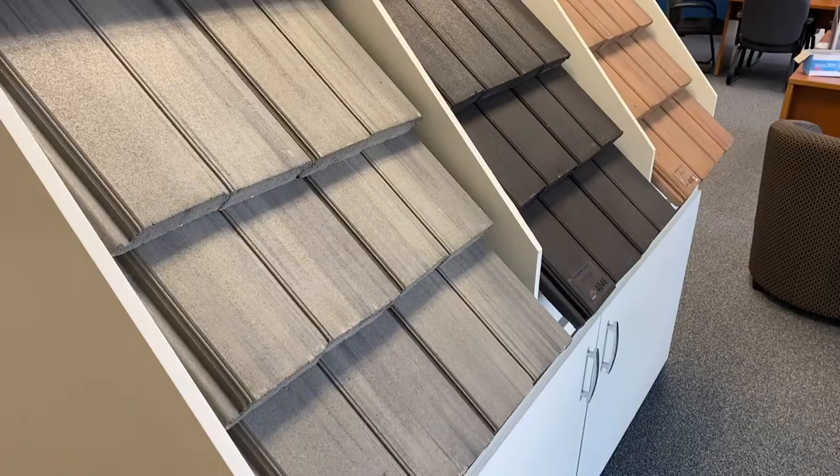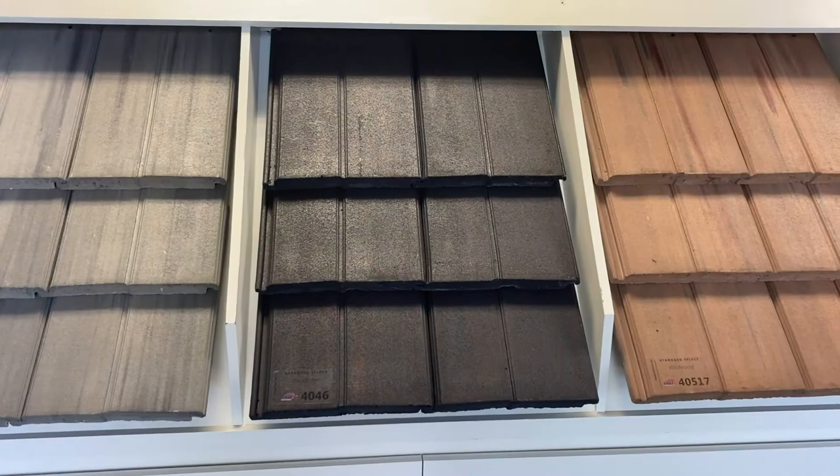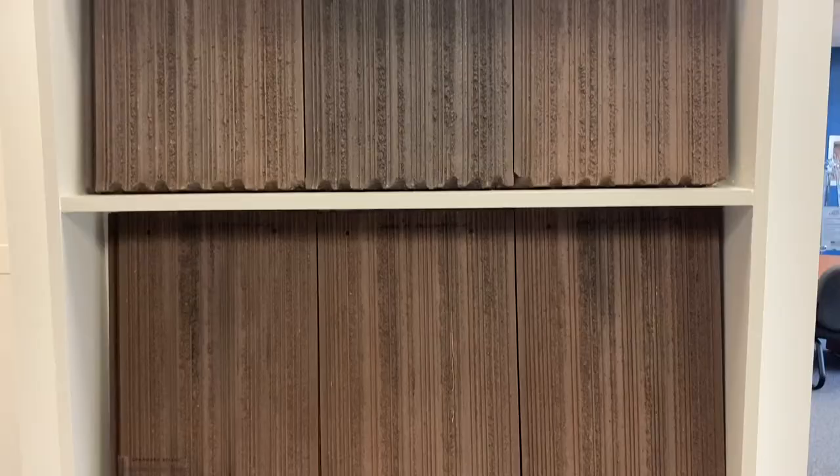If you're looking for something with a bit more texture, Eagle has multiple flat profiles that complement the aforementioned architecture as well as bungalow, cottage, craftsman, and farmhouse or ranch home styles. Our Double Eagle Bel Air and Estate products fashion a similar vibe to the flat, smooth surface of Bel Air, but with some extra characteristics to give your roof added depth.